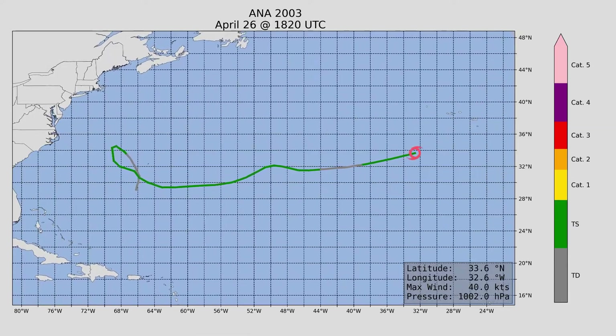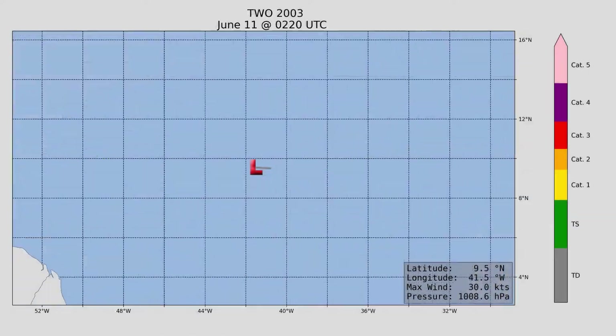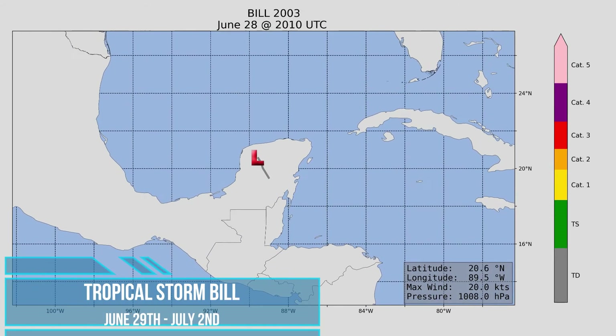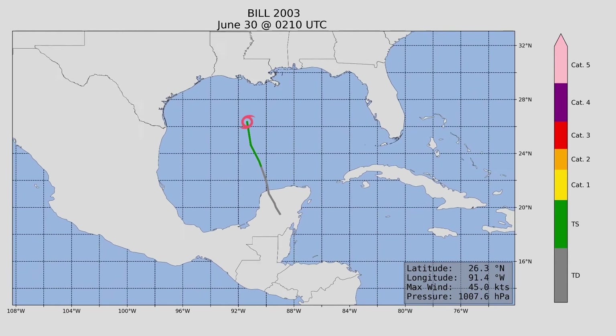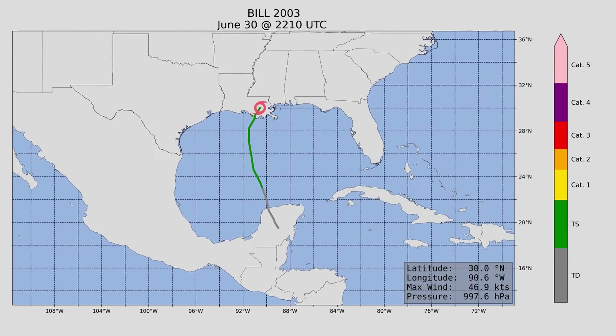Next is short-lived Tropical Depression 2, followed by Tropical Storm Bill, which formed off the Yucatan Peninsula, where it became a tropical storm and reached peak intensity at 60 miles an hour before running into Louisiana.